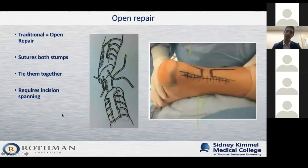Traditionally, and this is still the gold standard, if an Achilles tear is deemed surgical, it's been treated with open repair. You simply take suture on one side, suture the opposite side, and tie them together, matching the tension to the opposite side. This requires an incision that spans not only the rupture itself but also enough of the tendon above and below to get those strong knots in so you can tie them down and have a strong repair.